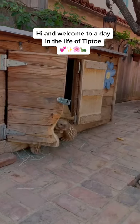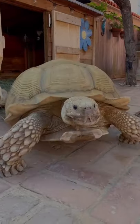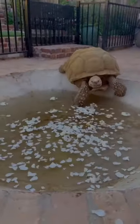Hi, and welcome to A Day in the Life of Tiptoe, my 176-pound tortoise. He charged out at 9 a.m. and came straight for the pets. Tiptoe has a busy day planned, so I got him soaking bright and early.